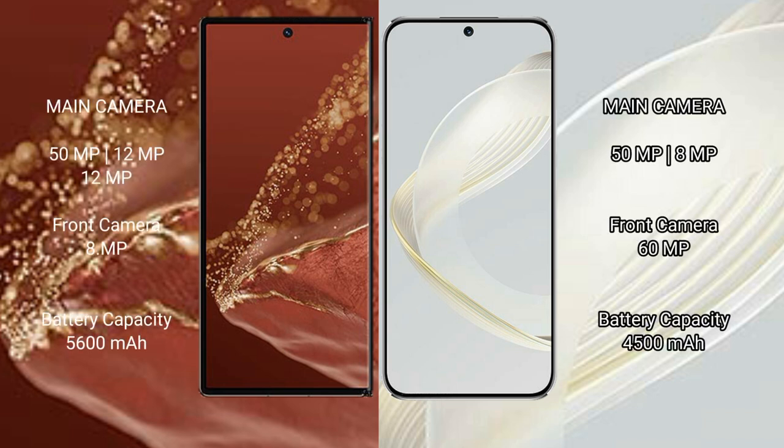The Huawei Mate XT Ultimate has a rear triple camera setup: 15MP plus 12MP plus 12MP, and a front camera of 8MP. The Huawei Nova 11 has a rear dual camera setup: 15MP plus 8MP, and a front camera of 60MP.